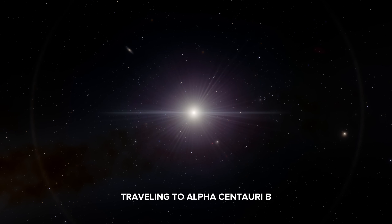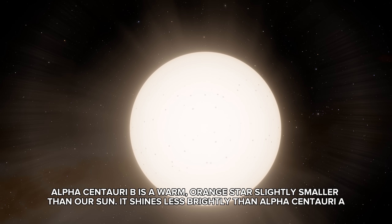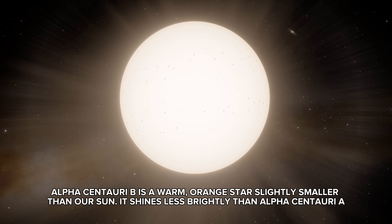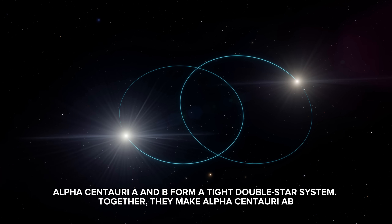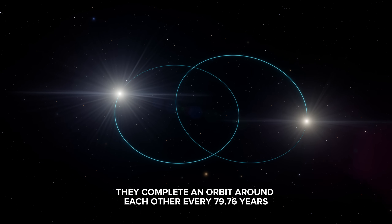Traveling to Alpha Centauri B. Alpha Centauri B is a warm, orange star, slightly smaller than our sun, and it shines less brightly than Alpha Centauri A. Alpha Centauri A and B form a tight double-star system — together they make Alpha Centauri AB, and they complete an orbit around each other every 79 to 76 years.